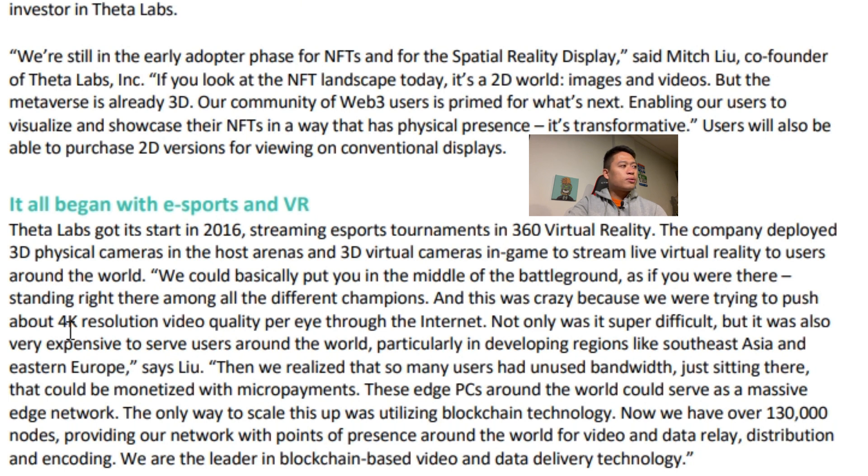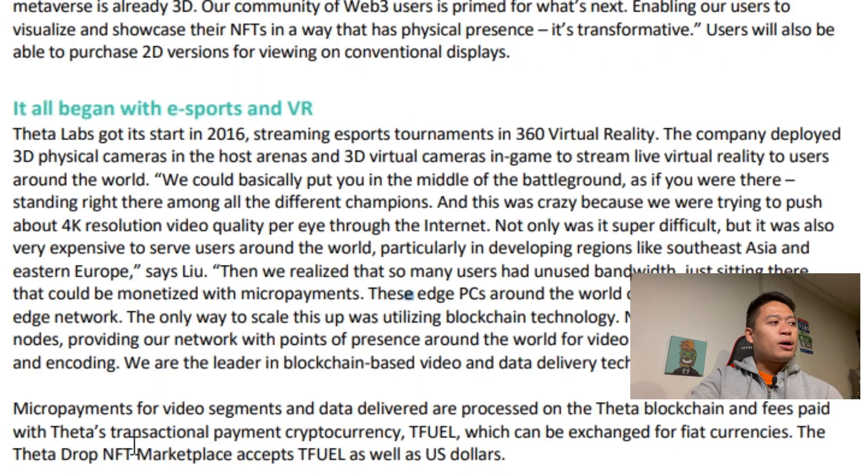They were pushing about 4K resolution video quality per eye through the internet — not only super difficult but also very expensive to serve users around the world, particularly in developing regions like Southeast Asia and Eastern Europe. Then they realized so many users had unused bandwidth that could be monetized with micropayments. Those edge PCs could serve as massive edge networks. Now they have over 130,000 nodes providing network presence around the world for video and data relay, distribution, and encoding — all on the Theta blockchain, with fees paid in TFuel, which can be exchanged for fiat currencies.